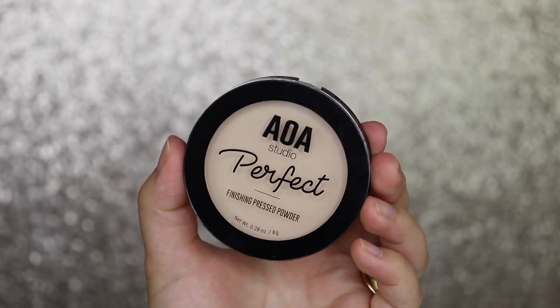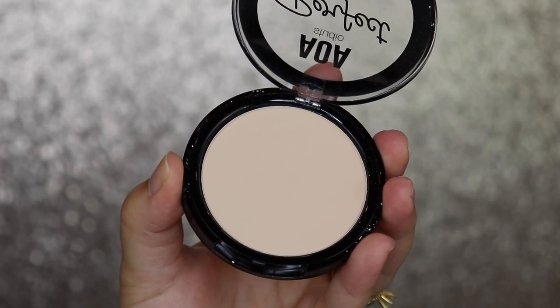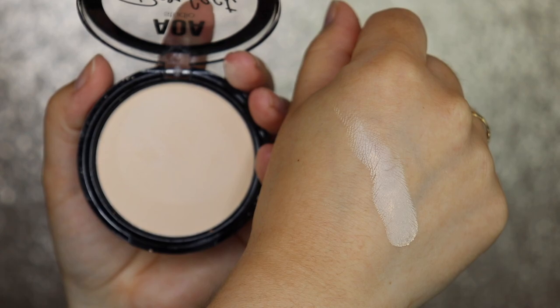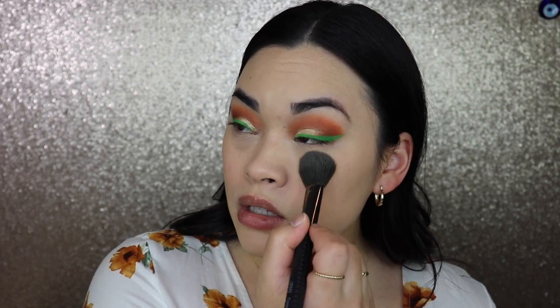The next product is the AOA Studio Perfect Finishing Pressed Powder in Ivory — it is a little light but we'll be fine. Setting under the eyes with a brush — very very little color change, not bad. It doesn't look cakey under the eyes, which is my number one concern. Creasing will always happen if you have creases — nothing will stop that unless you put paint under your eyes.